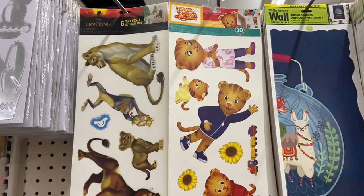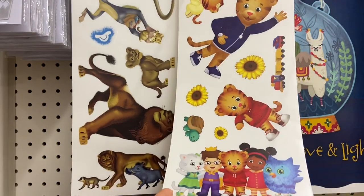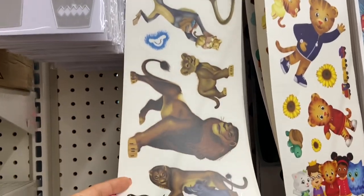I've never seen these decals here before, but they have Daniel Tiger decal stickers you can put on your walls and they're so cute. And if you love The Lion King, they have Lion King decal stickers here too.